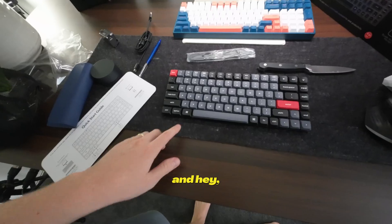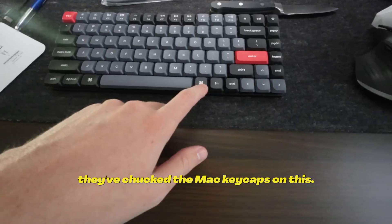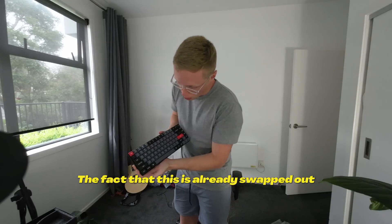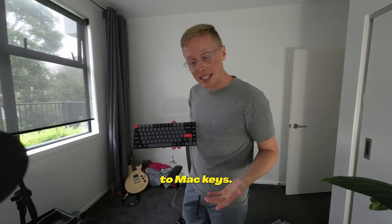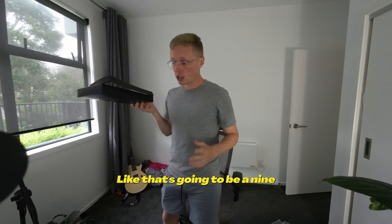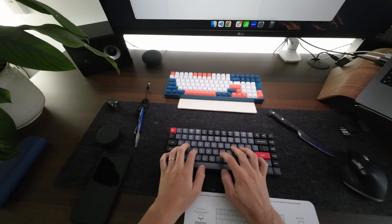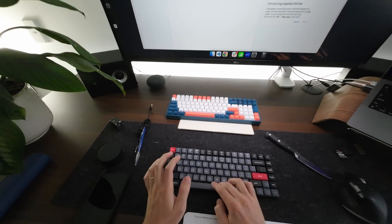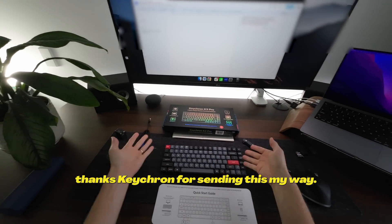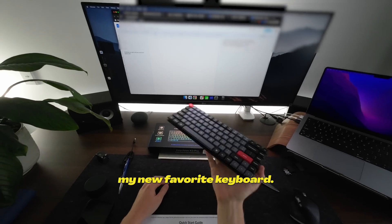We've got Cherry Red switches. I just realised they've put the Mac keycaps on this — the fact that this is already swapped out to Mac keys, I'm kind of impressed by that. Quick review: packaging has got to be a 9 at least. As far as aesthetic, this thing is beautiful. Once again, thanks Keychron for sending this my way. I really appreciate it. I think I have found my new favourite keyboard.